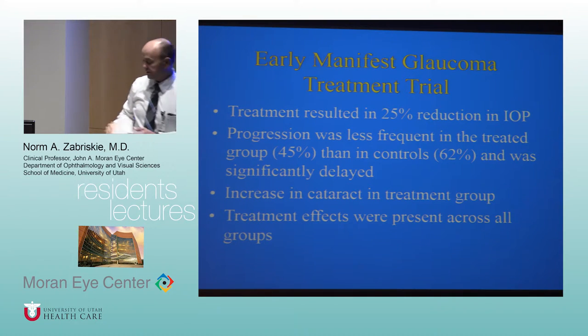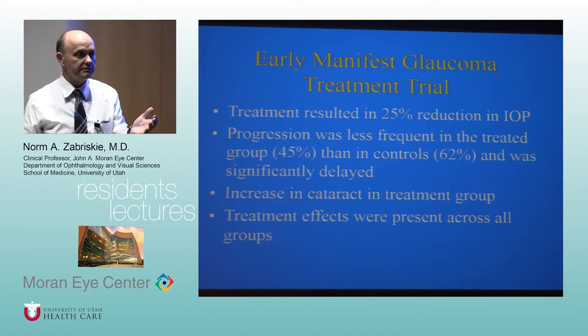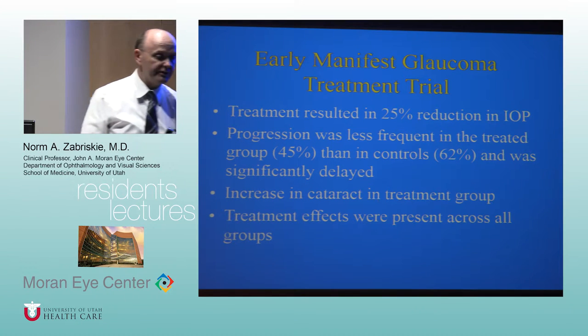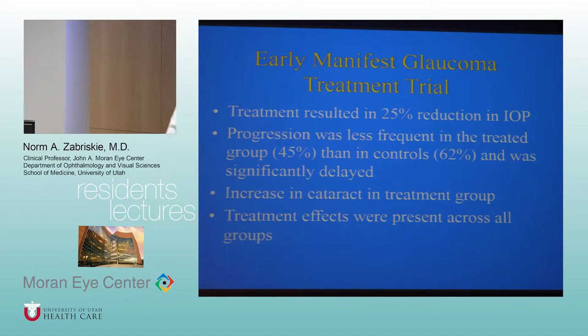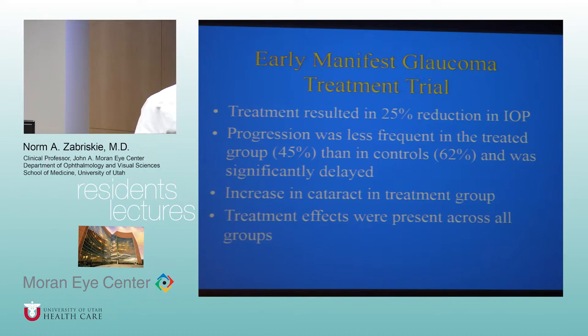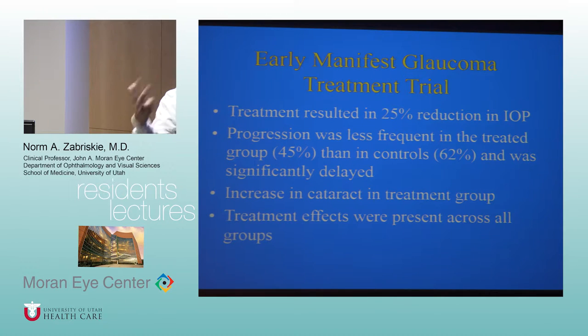So just watching patients with ocular hypertension without treating them didn't worsen their long-term prognosis — meaning if someone truly has ocular hypertension, we can still observe them. Finally, OHTS introduced risk stratification to ophthalmology. Using age, initial cup-to-disc ratio, initial visual field parameters, pachymetry, and pressure, you can calculate a patient's risk of developing glaucoma.